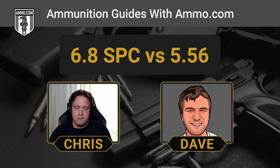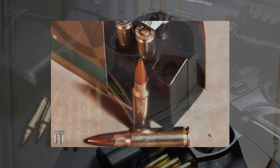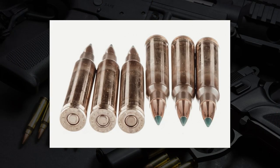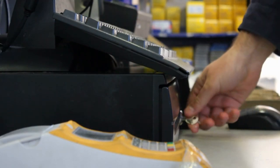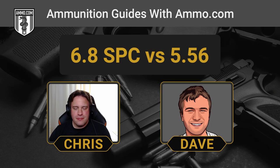That brings us to the 6.8 SPC's main shortcoming. Nothing compares to the availability of 5.56 and .223. The 6.8 SPC is still a niche cartridge. With the adoption of the 277 Fury potentially moving forward, everybody's kind of waiting to see what happens. The 6.8 SPC really just had a failure to launch, which has hurt its acceptance and availability. 5.56 you can find everywhere and buy in bulk on Ammo.com for around $0.60 a round or less. For 6.8 SPC, you aren't going to find it for any less than $1.50 a round, and it's not easy to find.